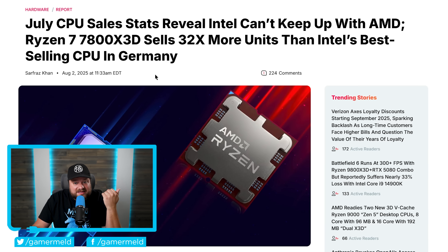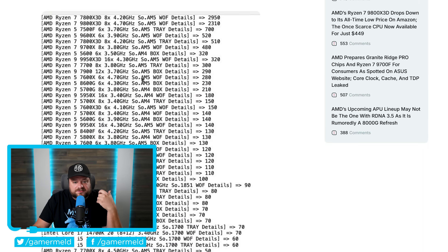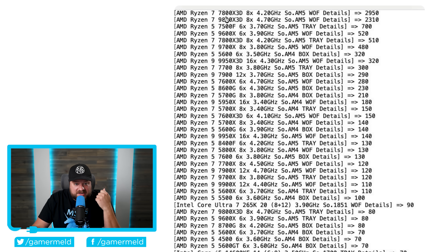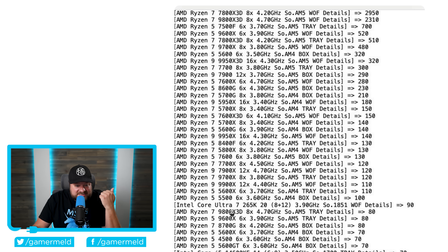Next up, it's looking like gamers are taking notice as Intel's CPU sales look to be cratering. Within Germany's major PC hardware retailer MindFactory, recently shared sales data shows it is really bad for Intel. The top CPU is the 7800X3D, then the 9800X3D, then the Ryzen 5 7500F, and the Ryzen 5 9600F. Going all the way down the list, the first Intel CPU to appear is the Core Ultra 7 265K — and that only sold 90 units. Compare that to the top 7800X3D at 2,950 units, and tons more AMD CPUs crushed its sales as well.